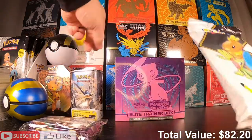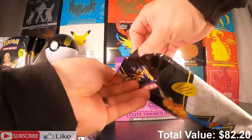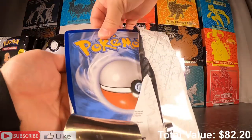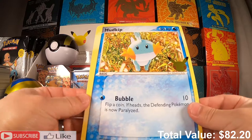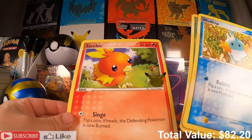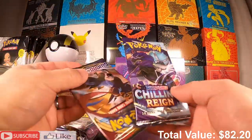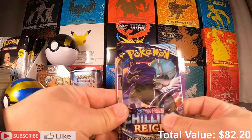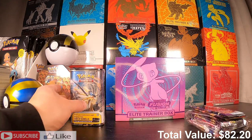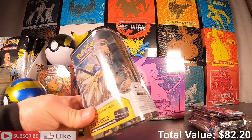First things first, let's get into this First Partner Pack. Here are our jumbo cards — Mudkip, Treecko, and Torchic. We get a Chilling Reign and a Sword and Shield base pack. We'll add those to the loose packs.